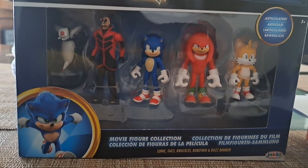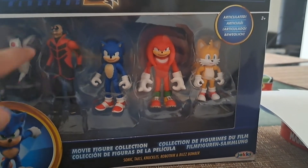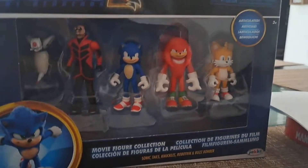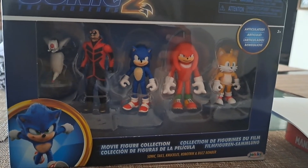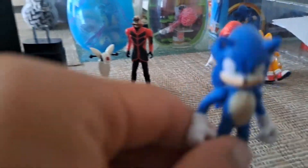The set has Eggman, one of the creatures, Sonic, Knuckles, and Tails. Let's open these characters up. So I opened all of these characters and the first one we're going to review is Sonic.